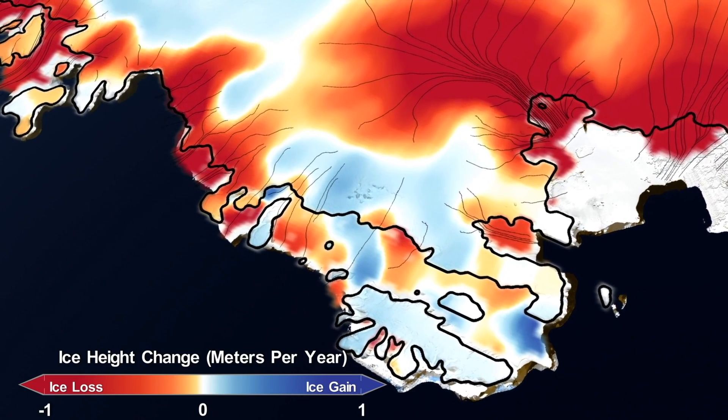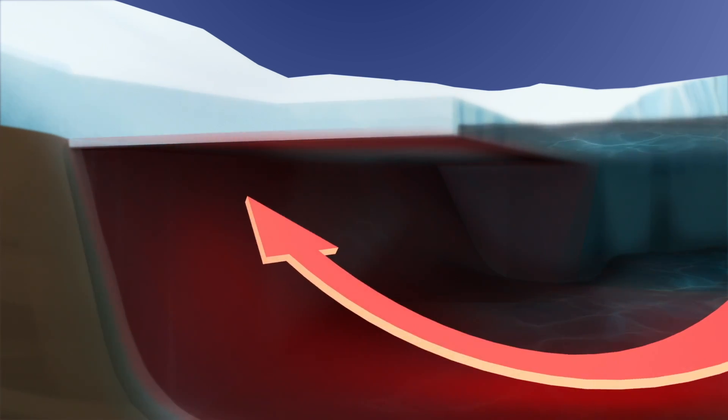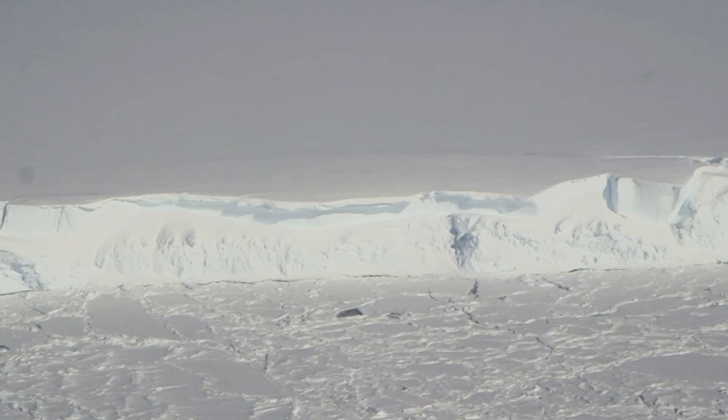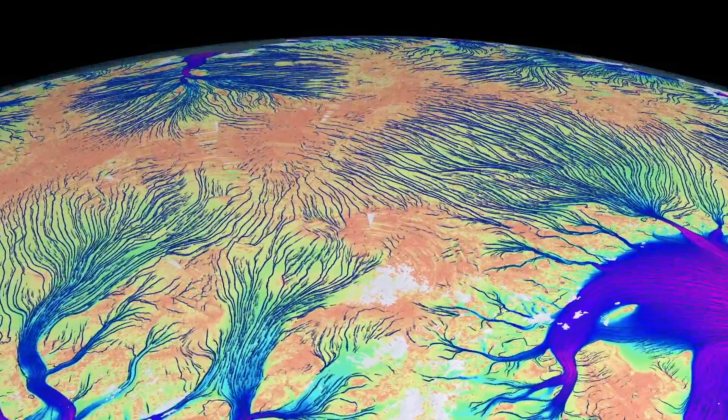On the West Antarctic side, we are seeing strong thinning on the ice shelves, which is causing drawdown on the inland ice, on the grounded ice upstream. Most of that is being caused by changes in ocean heat flux underneath the ice shelves, which is causing them to thin. Consequently, the buttressing force is being lost against the grounded ice, and the grounded ice is then flowing faster into the ocean and causing sea level rise.